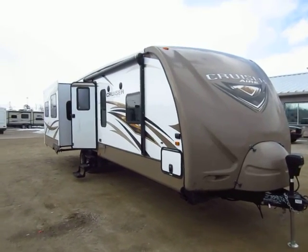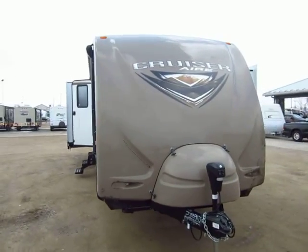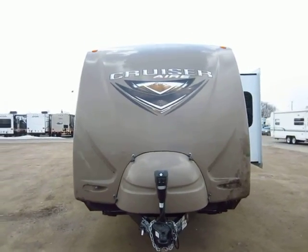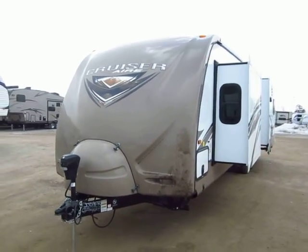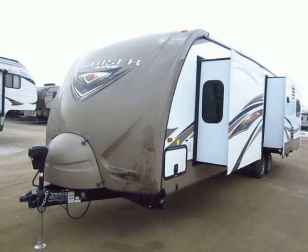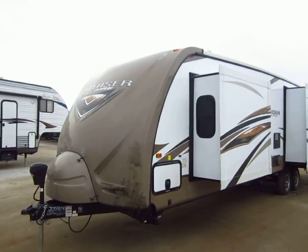Cruiser Air 33 RE here at Halod Auto and RV of Coldwater, Michigan. This one that I'm filming is fresh off the delivery truck, so you might see a couple spots where there might be a little bit of road splash on the nose cap or anything like that. But this is a very, very slick model.